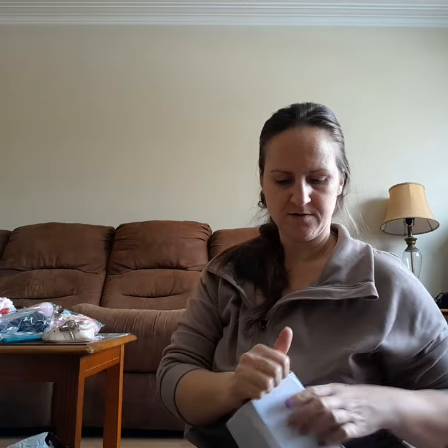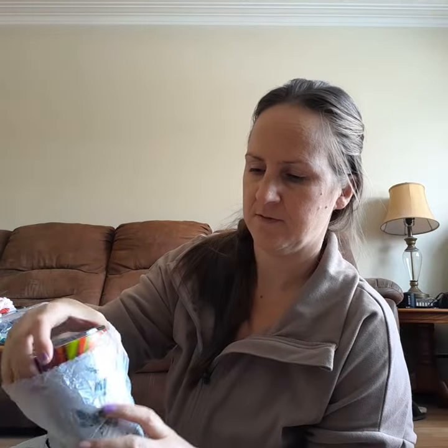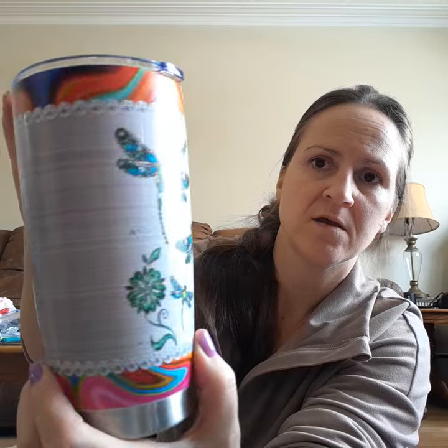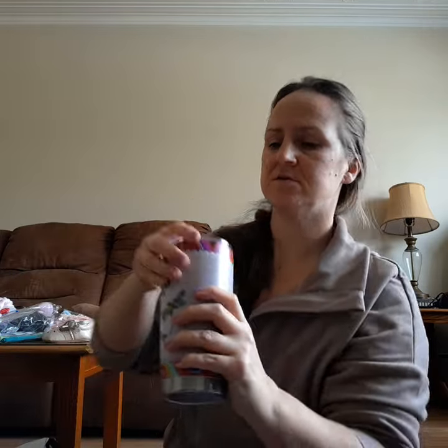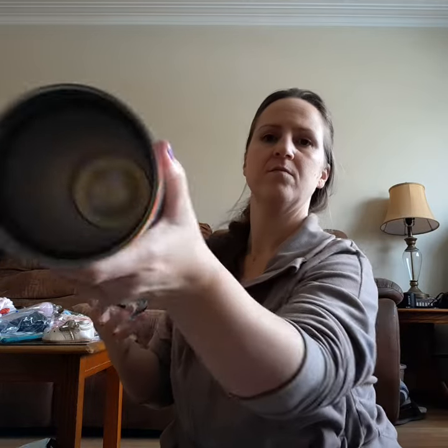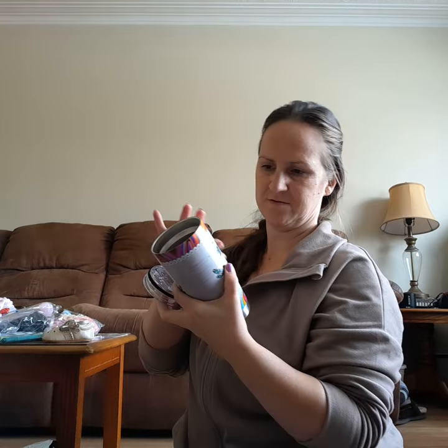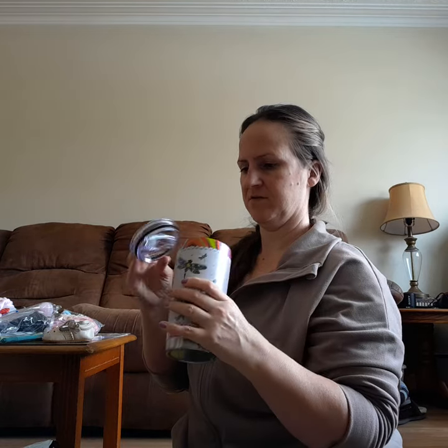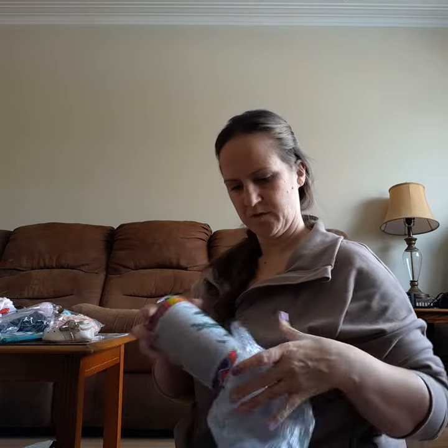This would be for her as well — she loves dragonflies so I got her a dragonfly tumbler. Stainless steel, pretty nice, feels good. I don't really know how long that paint's going to last but that is a pretty mug. That's for her.